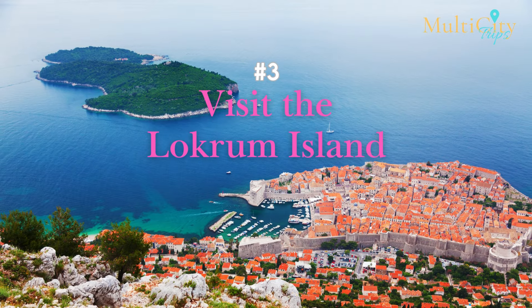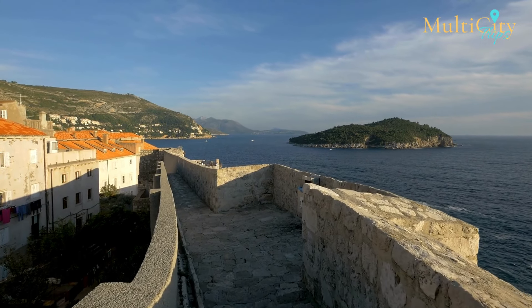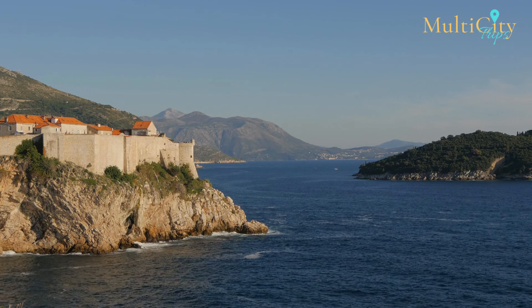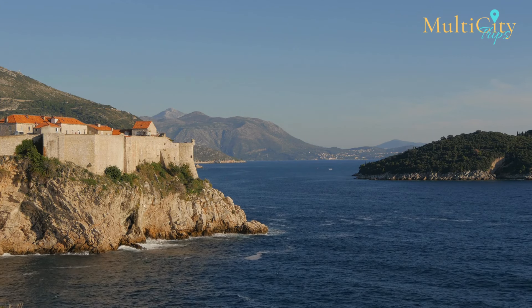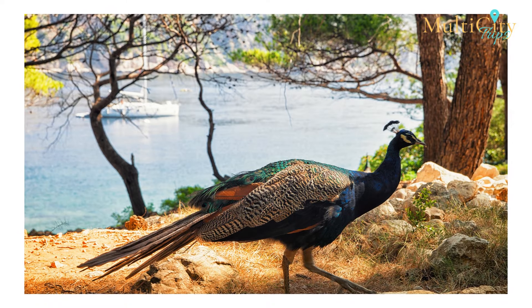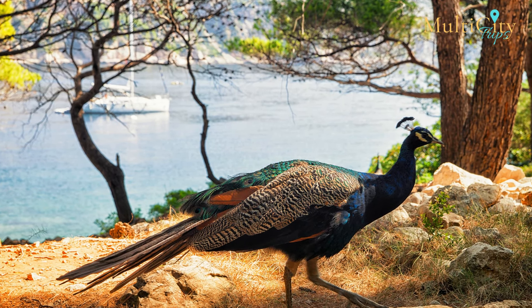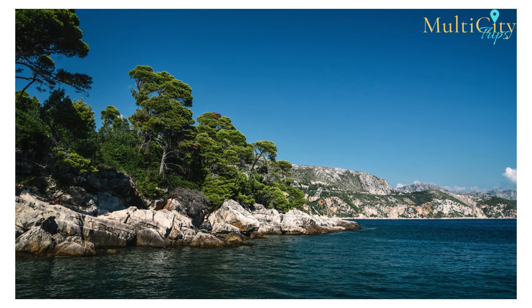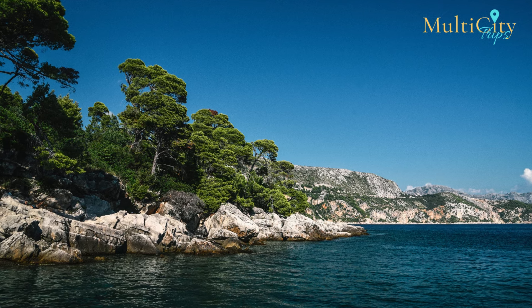Number 3: Visit Lokrum Island. Only 10 minutes away from Dubrovnik, Lokrum Island is a perfect tropical escape from the city. This carless island is only accessible by boat. Pay a small fee, get on board, and head to the island to enjoy lush greenery and rocky beaches. As you tread on the island, you will find peacocks and other animals wandering just like yourself. Swim in the clear blue waters or sunbathe under the Croatian sun — Lokrum Island is a peaceful spot to visit on your trip to Dubrovnik.